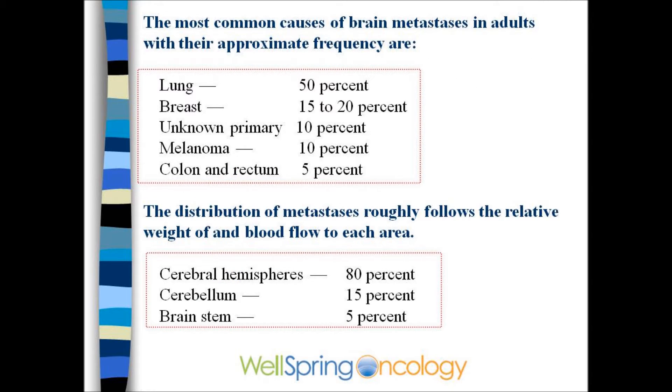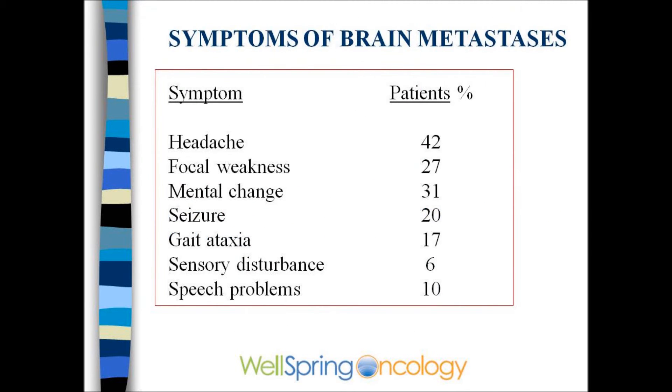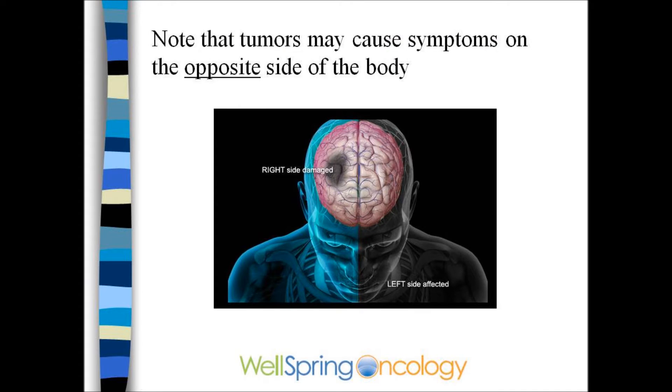Generally, the upper part of the brain is affected — the cerebral hemispheres. The symptoms of brain metastases include headaches, weakness, mental changes, or seizures. Patients can have balance problems. Often the opposite side of the body will have the symptoms.